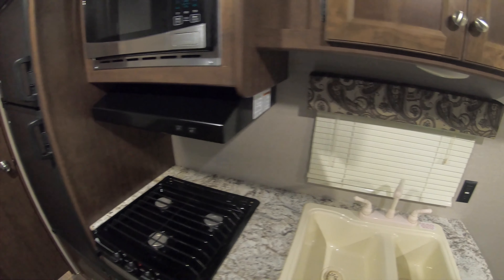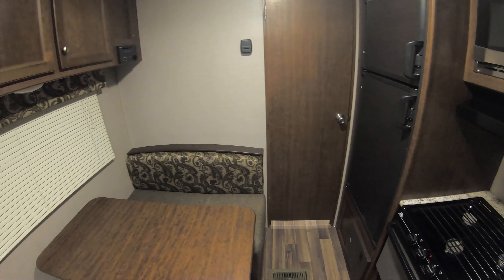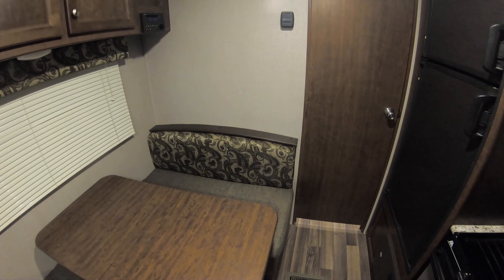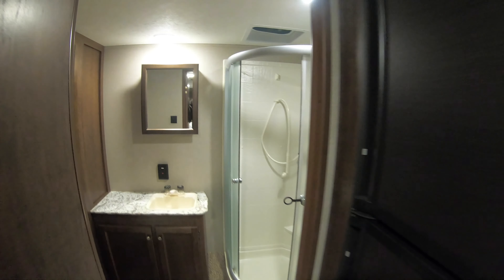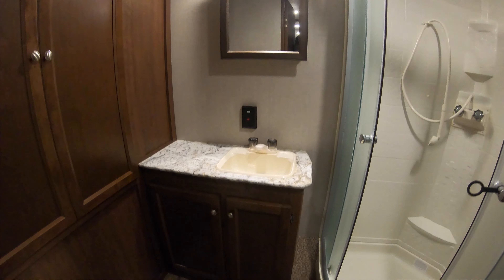This is a really nice unit — not very big, really inexpensive, and gets you in out of the rain. You also get a gas-electric fridge and freezer. In these days, gas-electric units are getting harder and harder to find as a lot of people are going to 12-volt, so if you're a big gas-electric fan you can get that here.